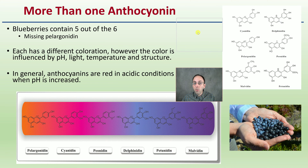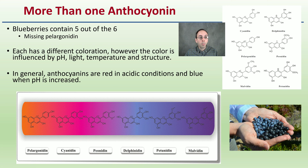There is also more than one anthocyanin — blueberries contain five out of the six. Each has a different coloration; however, the color is influenced by the pH, light, temperature, and also the structure.